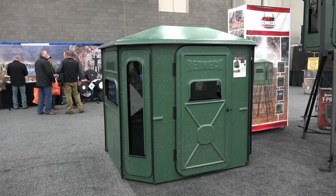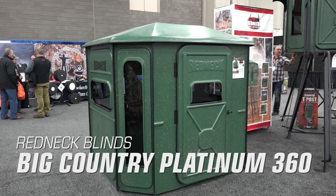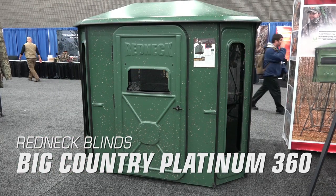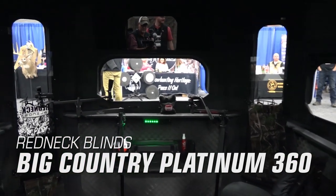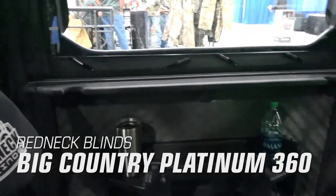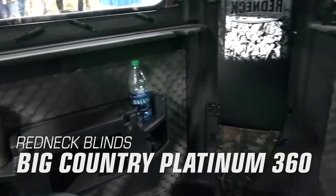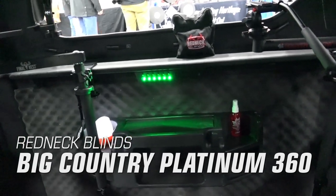Redneck Blinds Big Country Platinum 360. The newest addition to the Redneck family of blinds is the Big Country Platinum 360. This is a 6 foot by 7 foot blind that can be purchased by itself with a trailer stand or with a 5 foot, 10 foot, or 15 foot stand. The oversized horizontal windows combined with the 46 inch tall vertical windows means that there are virtually no blind spots. It also comes pre-installed with three gear consoles and coat hangers to keep your gear organized and out of the way.